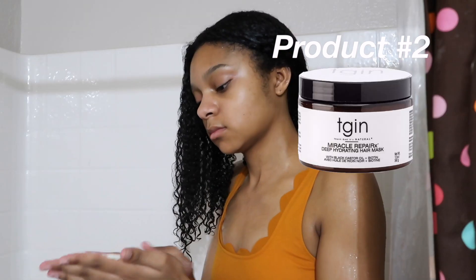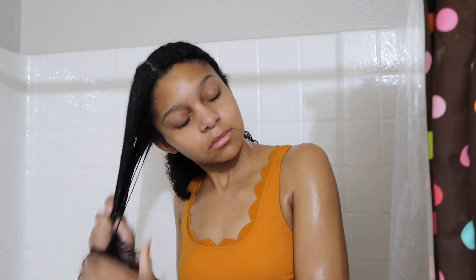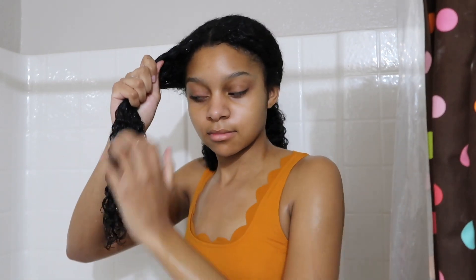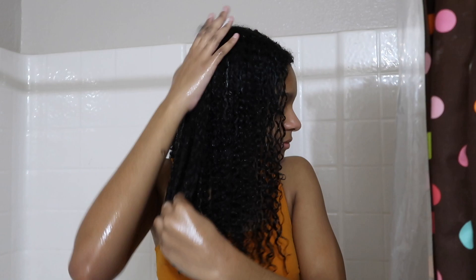Let's get started. I just got done applying the hair mask to my curl. The mask I'm using today is the Thank God It's Natural Miracle Repair Egg Deep Hydrating Mask. It makes detangling so much easier, which I love. I'm going to leave this mask in my hair for about 30 minutes, then rinse it out and get right back with you guys when I'm ready to style my hair.